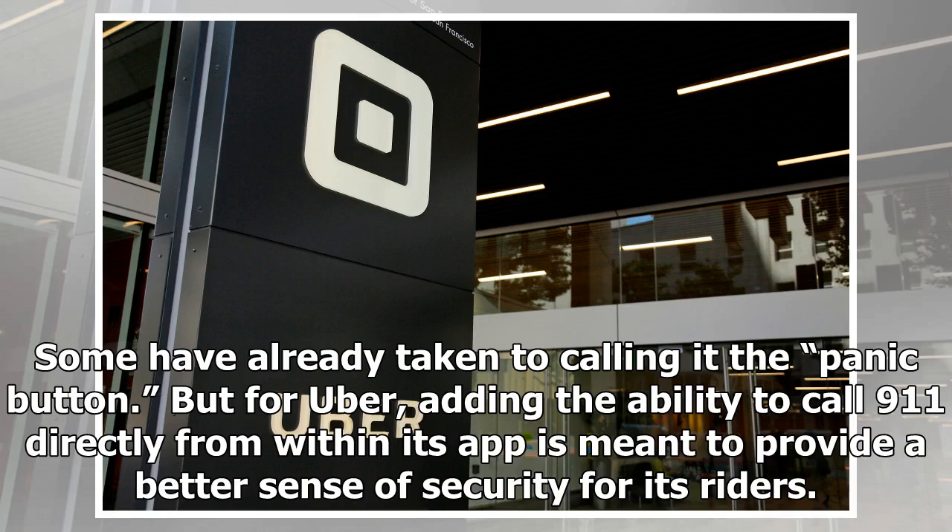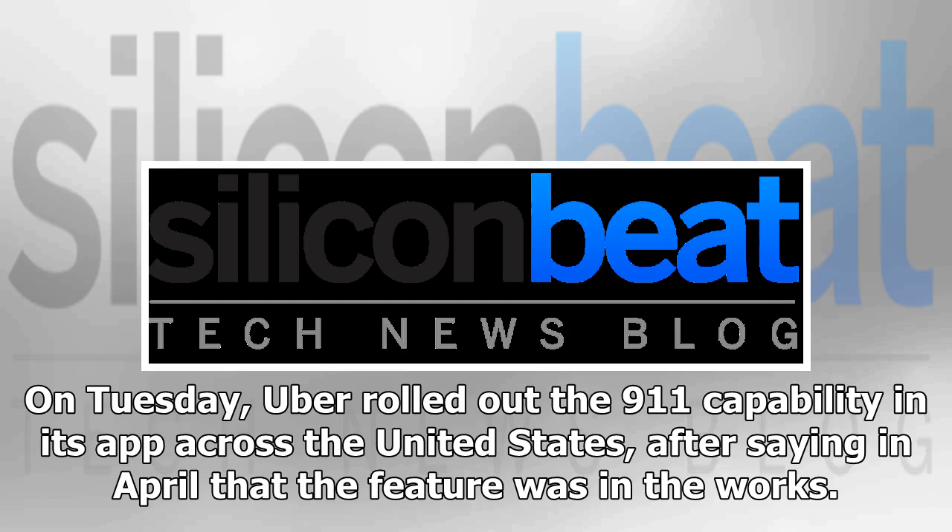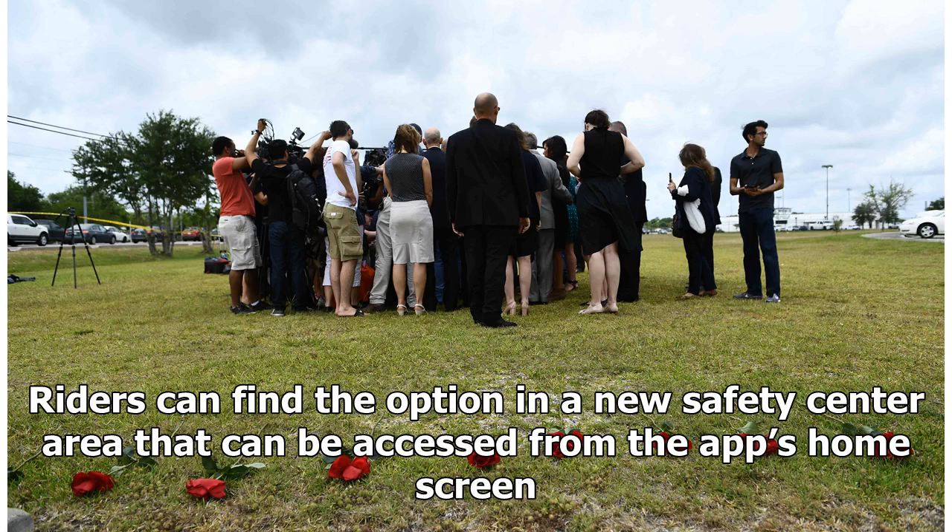Some have already taken to calling it the panic button, but for Uber, adding the ability to call 9-1-1 directly from within its app is meant to provide a better sense of security for its riders. On Tuesday, Uber rolled out the 9-1-1 capability in its app across the United States after saying in April that the feature was in the works. Riders can find the option in a new Safety Center area that can be accessed from the app's home screen.